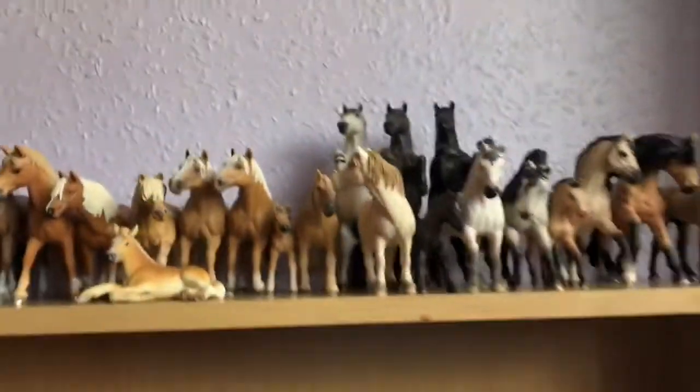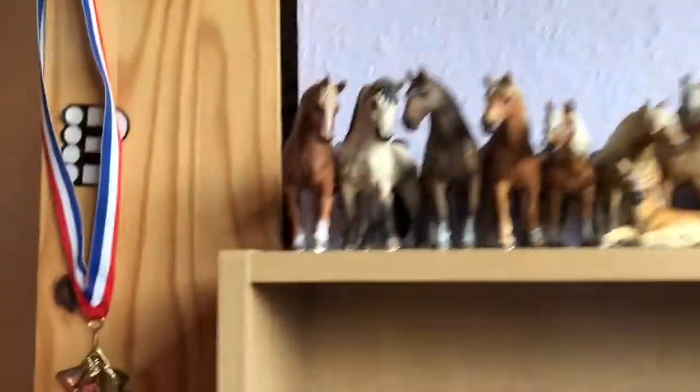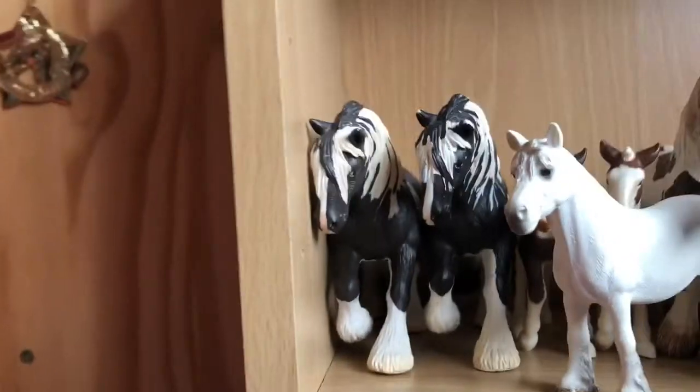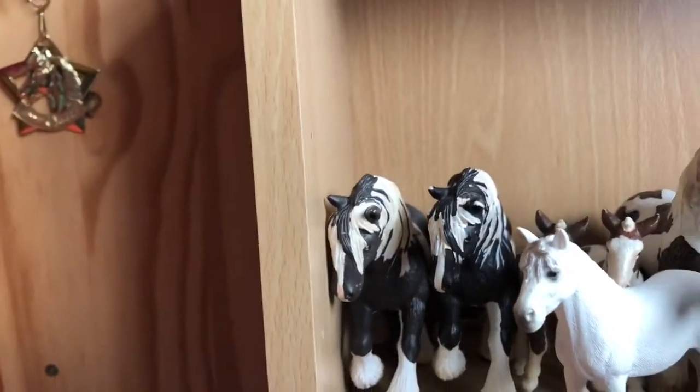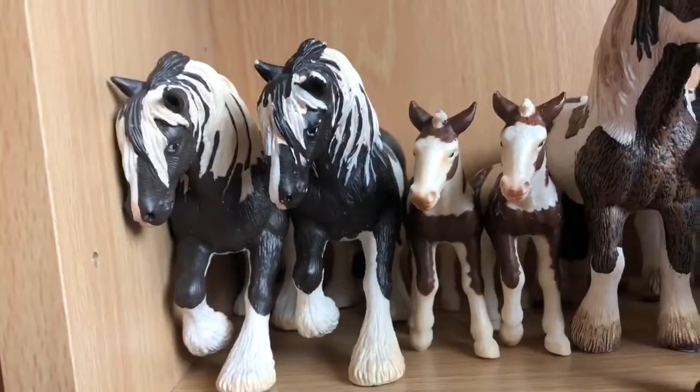So I'll give you an overview of the shelf — that is the top shelf. Moving on to the next one, here I have my two Tinker Mares, and then I have my two Tinker Foals.